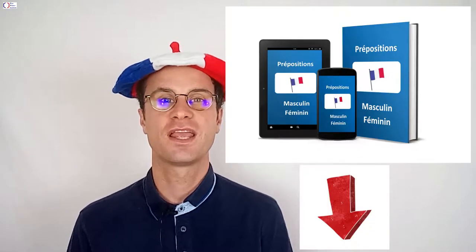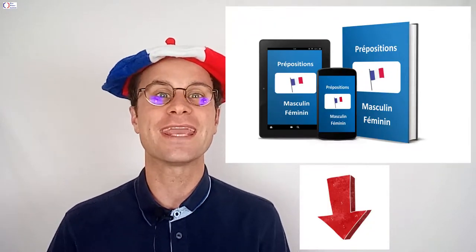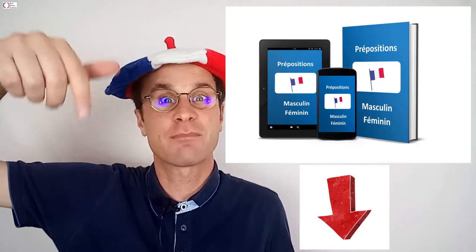Hi, American and English people who want to learn French. I'm Thomas from the Fast French Learning Blog, the blog to learn and improve your French. If you want to receive the two free e-books to improve your French, click on the link just down below.